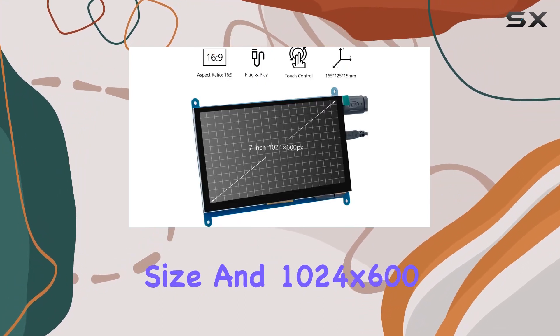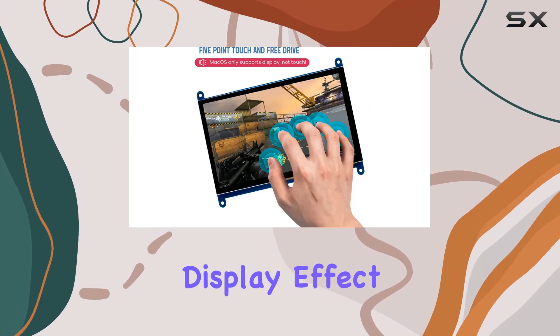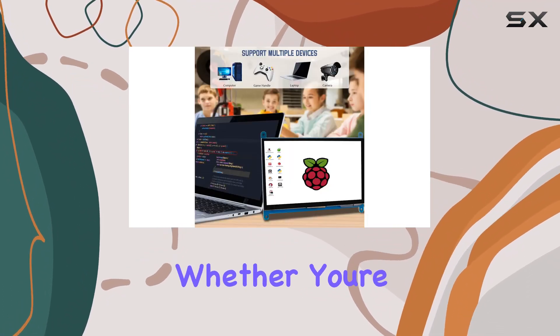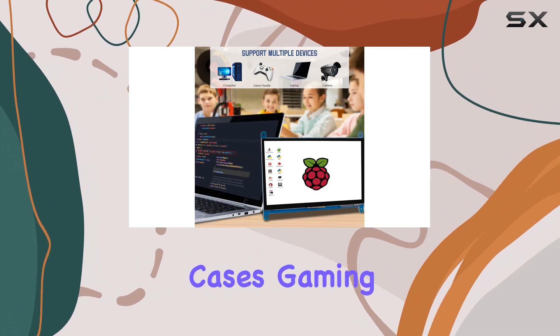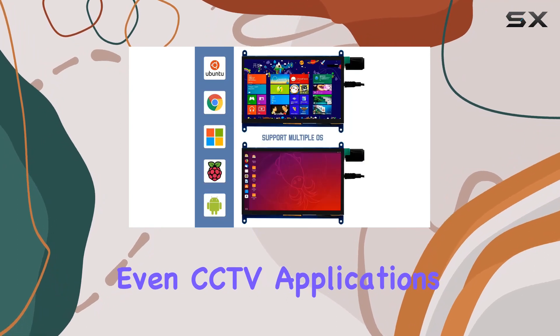The 7-inch screen size and 1024x600 HD resolution offer a fine display effect with vibrant colors. It's a versatile addition to your projects, whether you're into DIY computer cases, gaming setups, split-screen displays, 3D printing, or even CCTV applications.